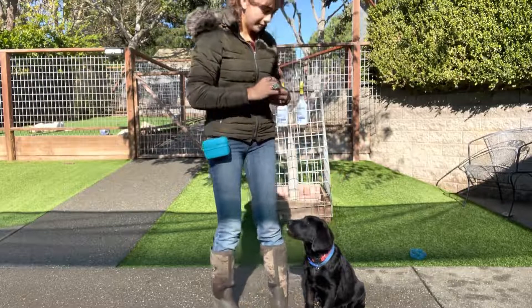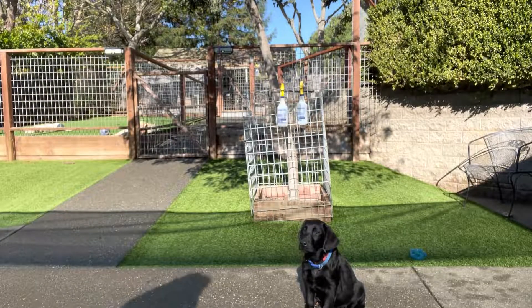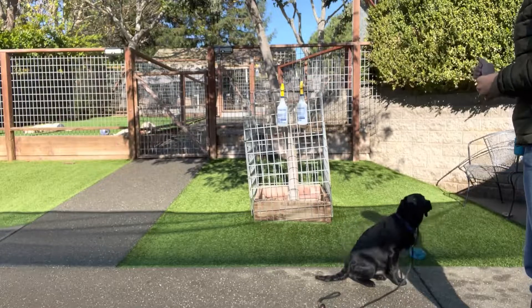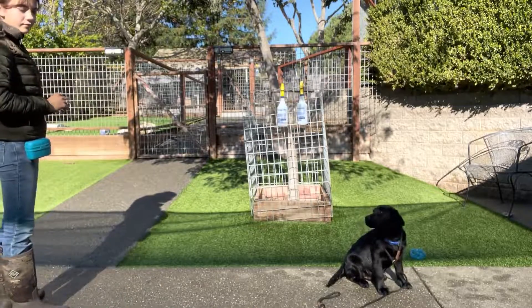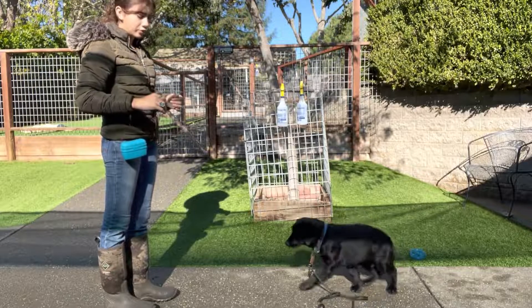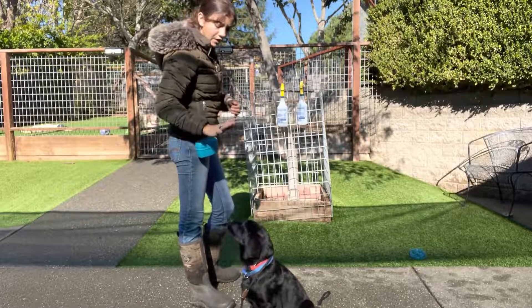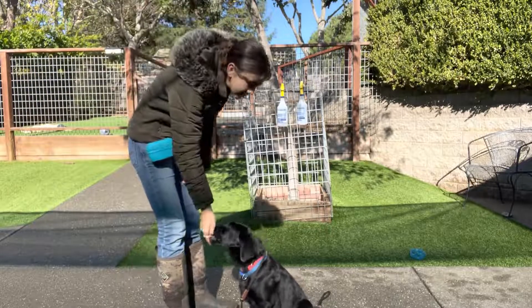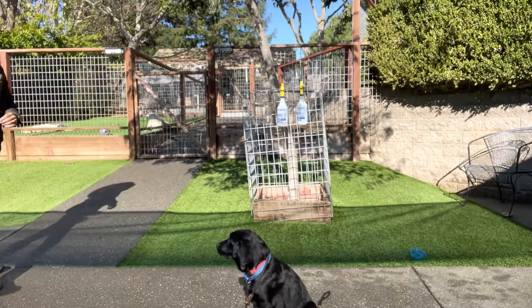I'm going to do stay one more time. Stay — I'll just walk around. Stay. I'm just going to make him wait since he wanted to follow me. No, sit. I'm going to walk away and come back to him before he gets a treat. Stay. Hobie, here. Sit. Nice boy.